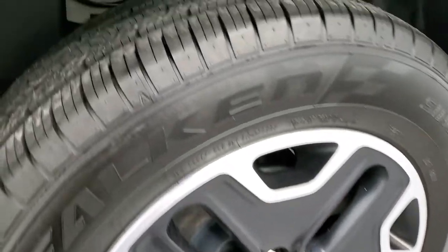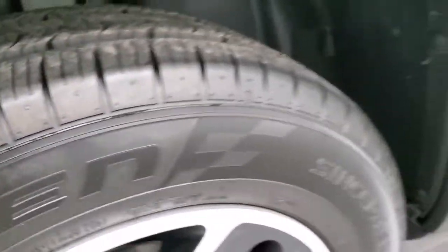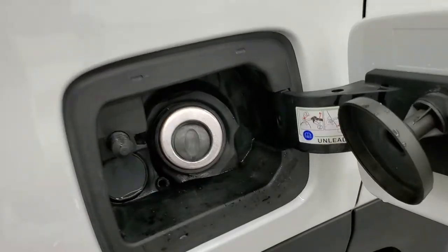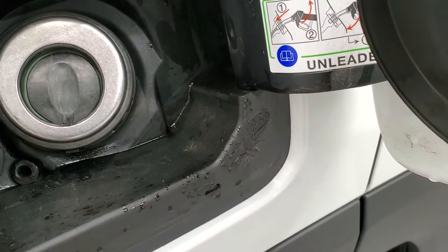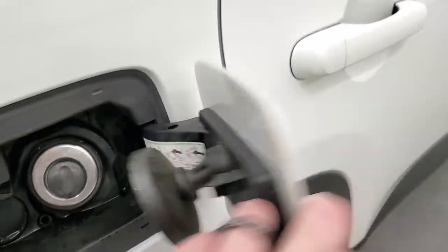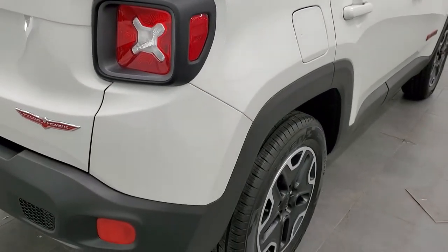The back rim has no scuffs or scrapes. Back tires are just as new as the front tires. The Renegades all come with the capless fuel fill. If you look, there's a little spider there that says 'Chow Baby' — one of the little Easter eggs that they have on the Renegades.